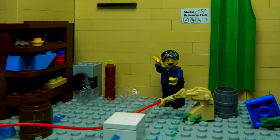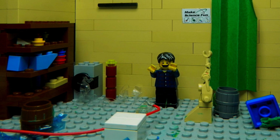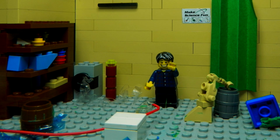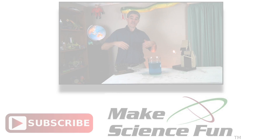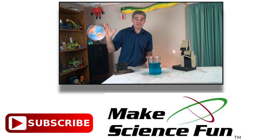Now that was some ice challenge. Well, thanks for joining me in this episode. I look forward to some more science fun with you soon. That's how I make science fun. For a weekly video, please click the Make Science Fun logo below and I'll be seeing you soon.